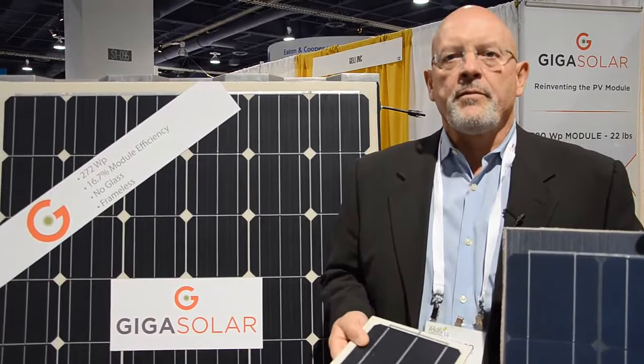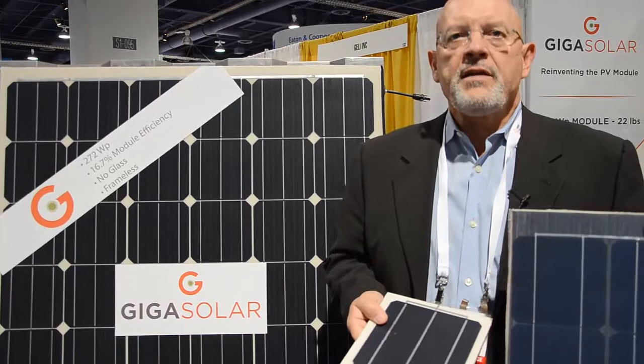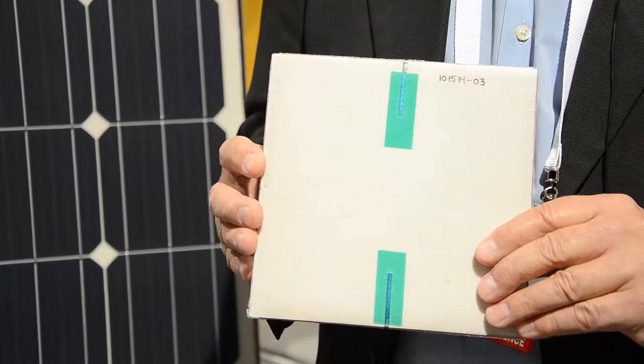Solar modules are typically 40 to 50 pounds in weight. They consist mostly of glass with some aluminum. Our modules, for a similar power output, weigh as little as 13 pounds or 5.5 kilograms.